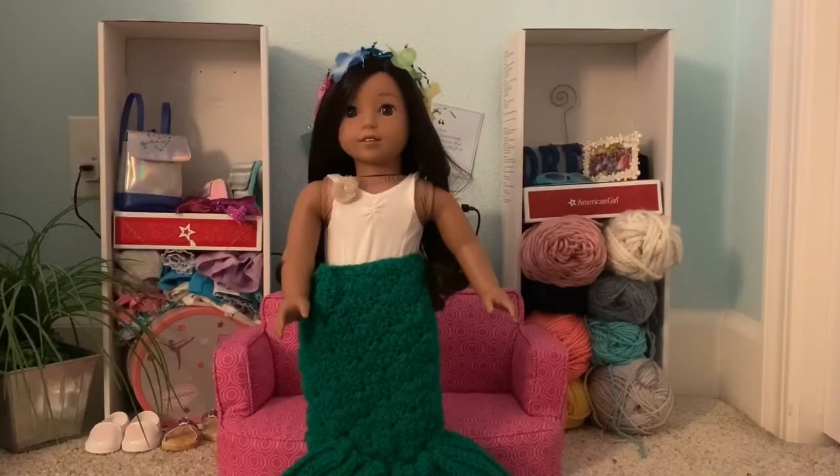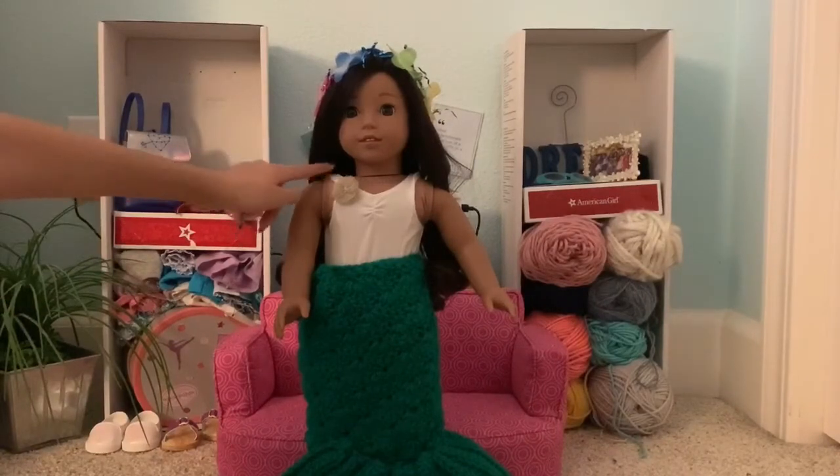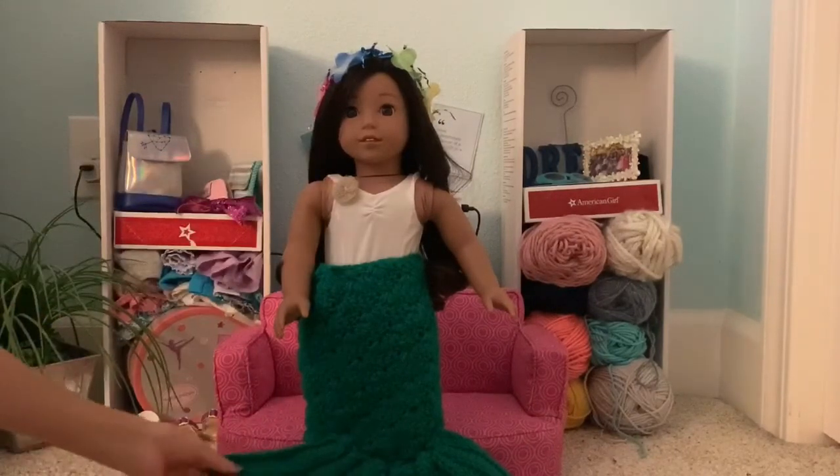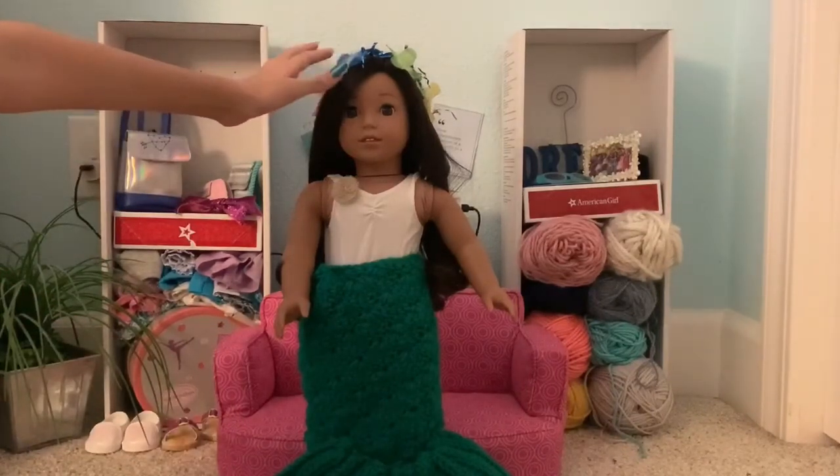Going along with the magical theme, we have Nanea dressed as a mermaid. For this costume, we used this white top and this mermaid tail that was crocheted by Romy. And we have this little flower frog.